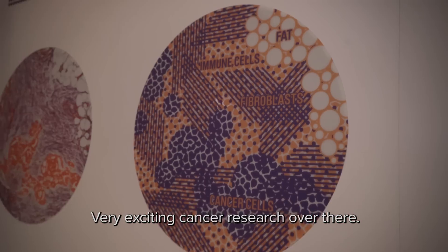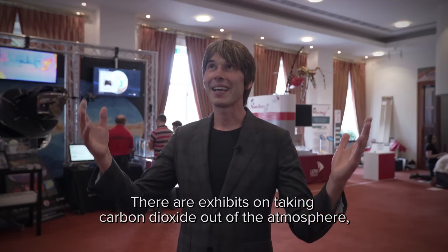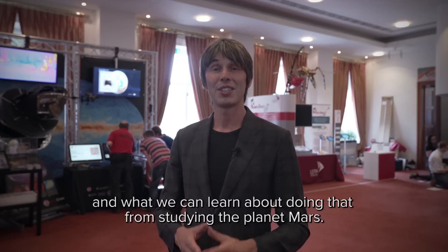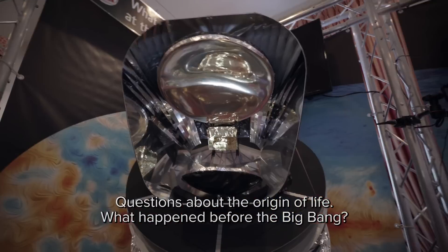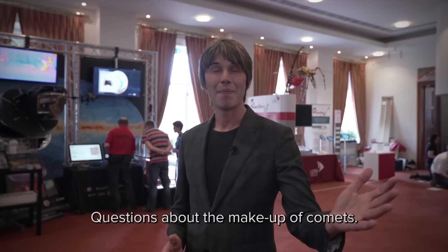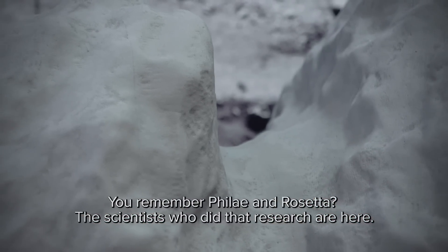There's very exciting cancer research over there. There are exhibits on taking carbon dioxide out of the atmosphere and what we can learn about doing that from studying the planet Mars. Questions about the origin of life, what happened before the Big Bang, and the make-up of comets — remember Philae and Rosetta? The scientists who did that research are here.